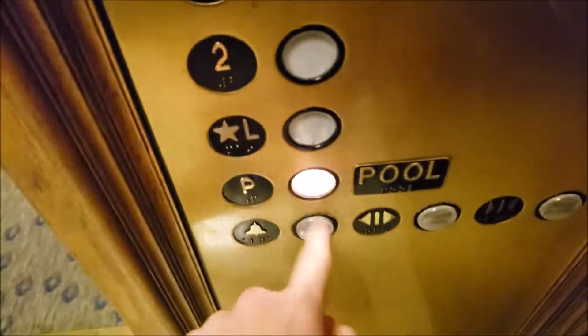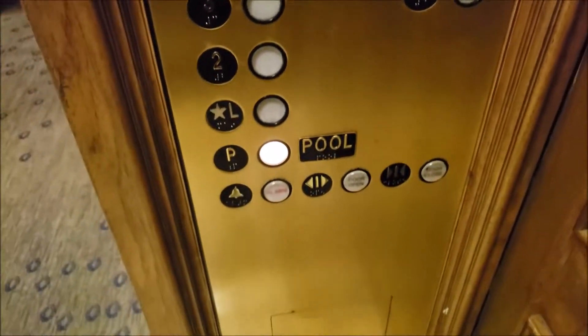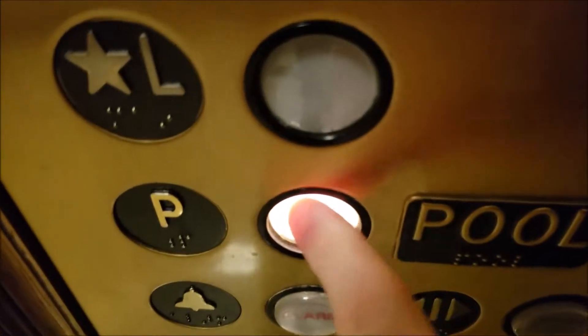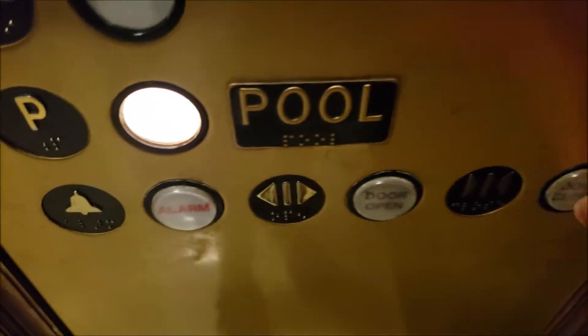So anyway, you've got an ACI airlock from 101, January 2001. We're gonna go down to the pool level. I believe these are Adams fixtures. Interestingly enough, these are kind of — these don't stick out, but alarm, door open, and door close do.